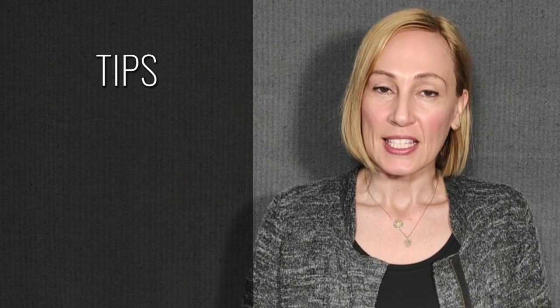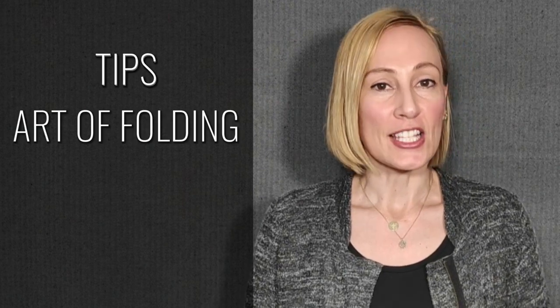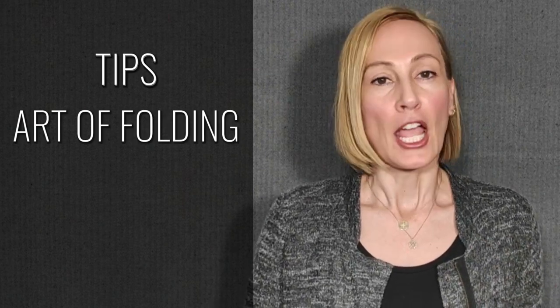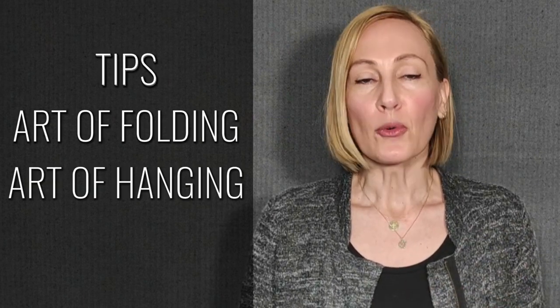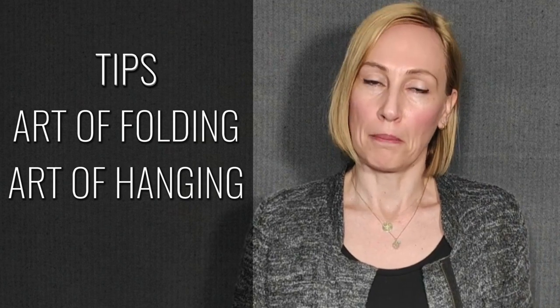Hi everyone, I'm Velvet. Welcome back. Today I will be sharing with you my best tips for organizing a closet as a maximalist — not the Marie Kondo way, but a good way if you own a lot more things than a typical minimalist.